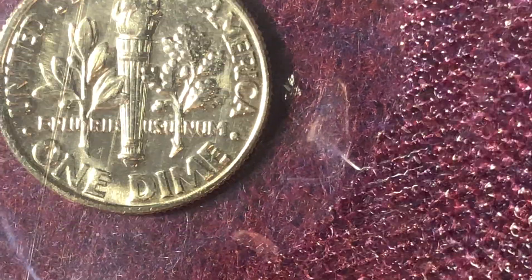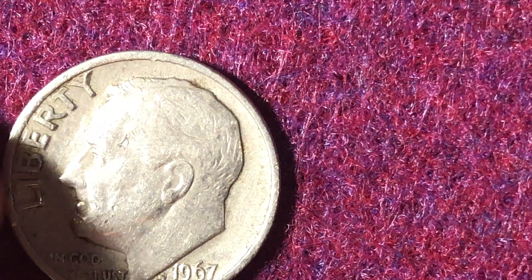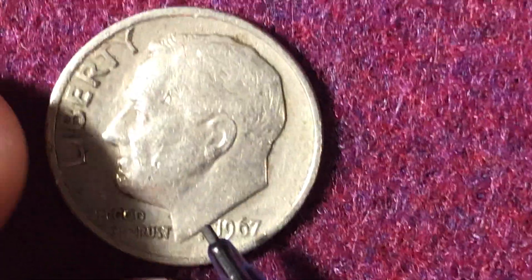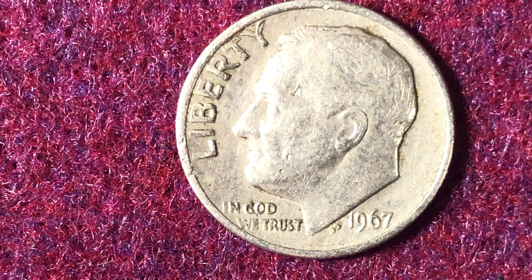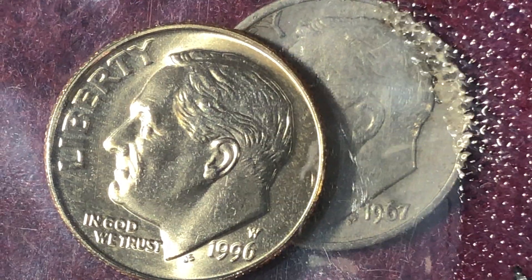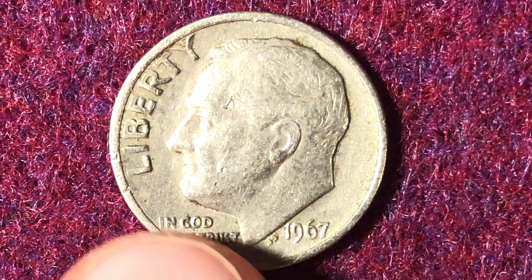Now let's compare that to the 1967. At Mint State 68, the 1967 is actually valued at $400 — which is surprising, because on the lower end these are worth less than the 1996-W, but at the higher end they're actually worth more. That's probably because not many of these were held onto and survived the circulation process. The 1996-W coins were sold directly to collectors, who likely sent them straight to PCGS or NGC for grading, whereas the 1967 coins would have had to be pulled from circulation or from bank rolls.